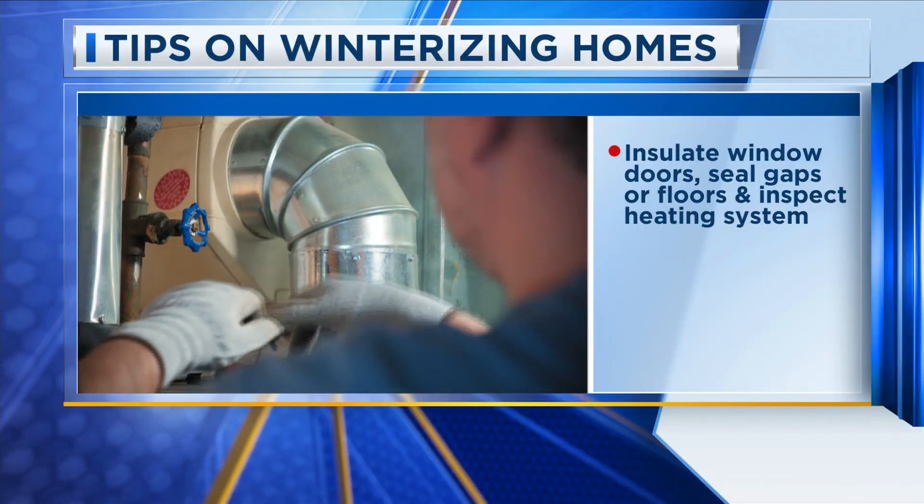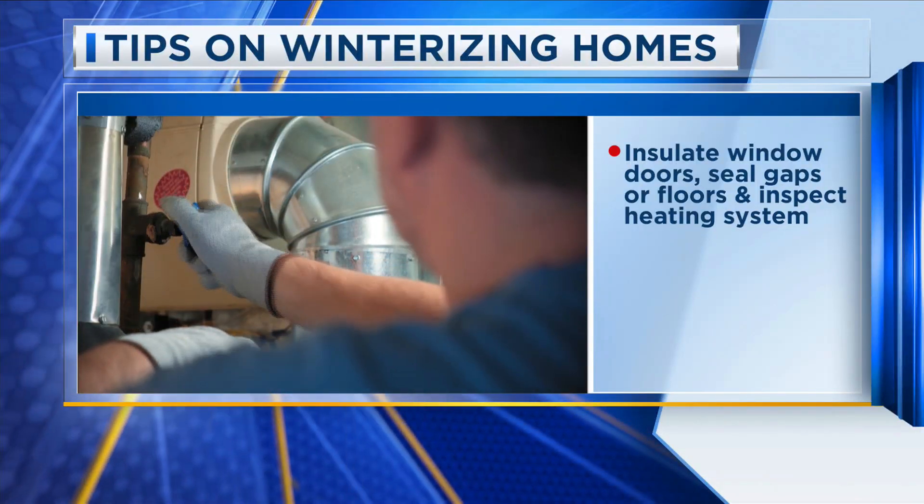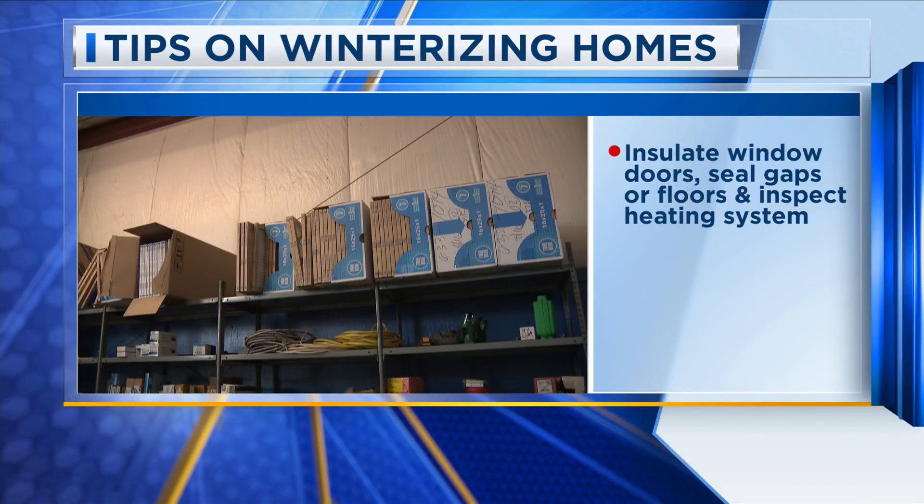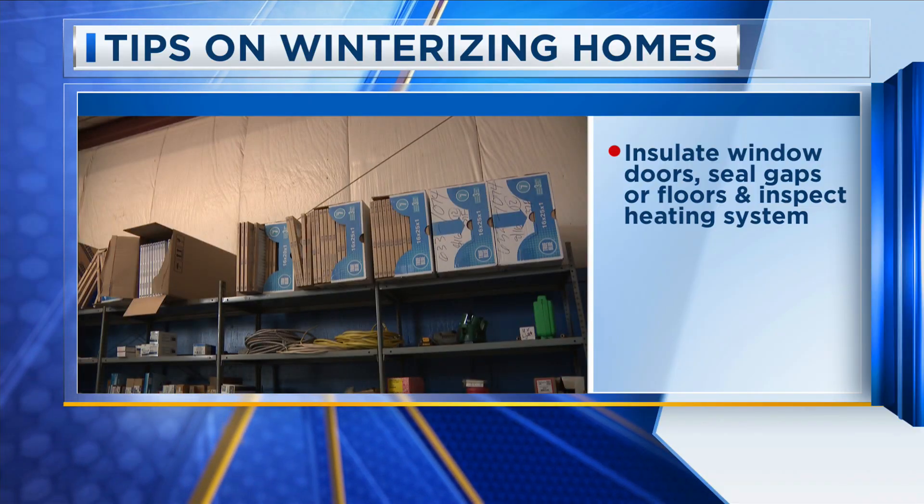As winter temps start to settle in, it is important for property owners to prepare their homes during the colder months. Some ways to do that and keep your home extra warm this winter is to insulate your windows and doors, seal gaps and cracks in walls or floors, and have your heating system professionally inspected to ensure it is well maintained.